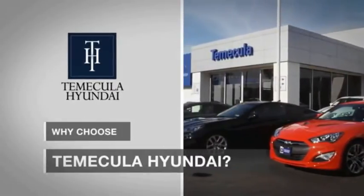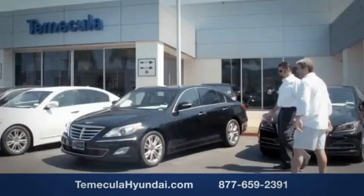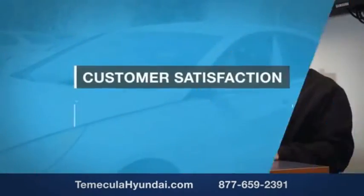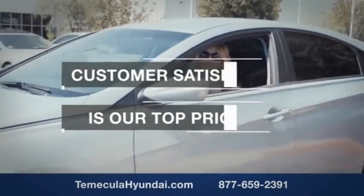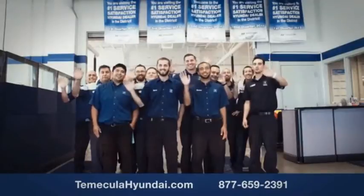Why choose to make it a Hyundai? It's a simple experience. Buying a car is a big financial decision, and knowing you're working with a team you can trust is important. We want you to know that customer satisfaction is our top priority. You want to work with a team that has integrity and passion. You want to buy from people you can trust.